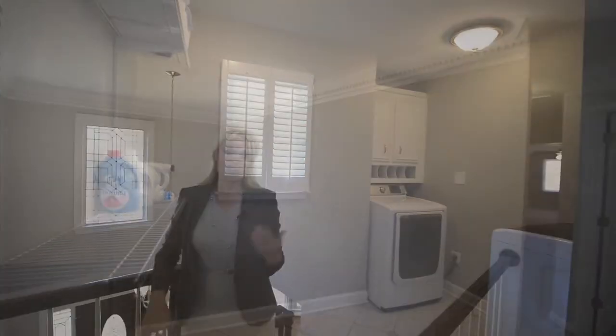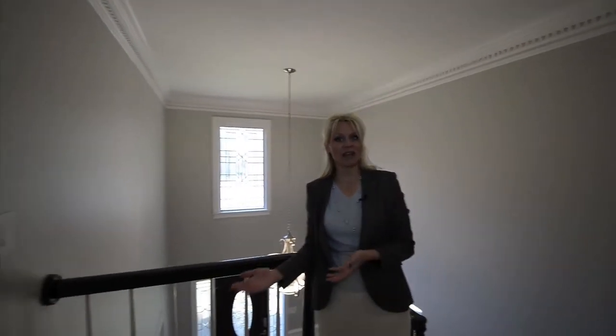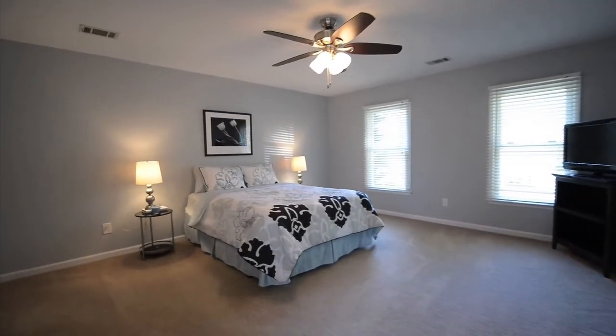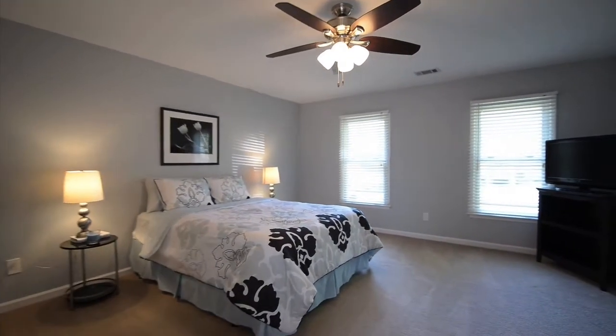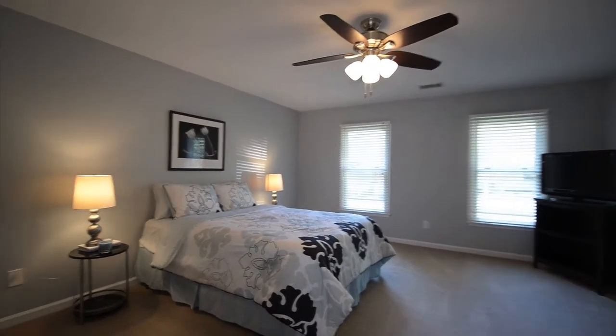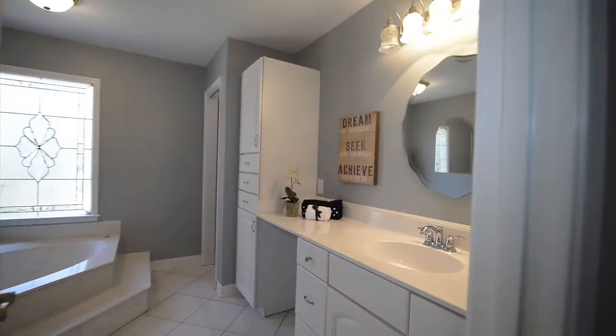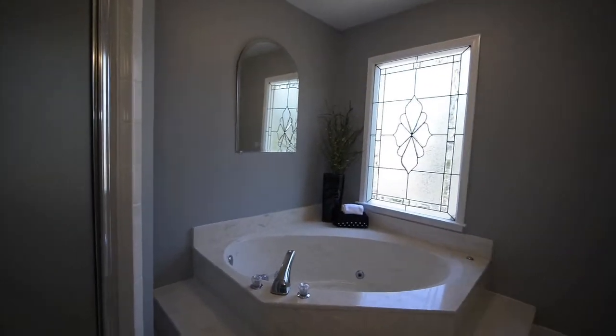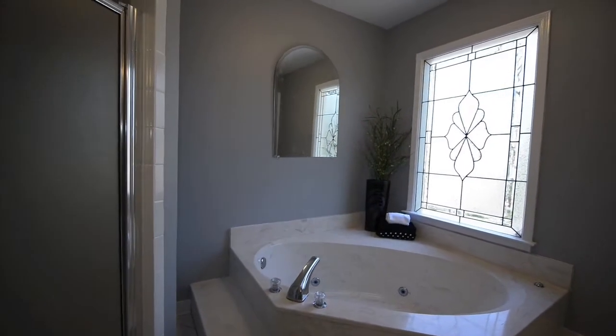Now we're headed upstairs from our two-story entry foyer. Remember we have a master upstairs, and immediately to the right of the landing is our master bedroom. Nice size, we have a huge walk-in closet, nice neutral colors, and then our master bath is also very large with plenty of storage. It has a tub as well as a separate shower and a beautiful stained glass window.